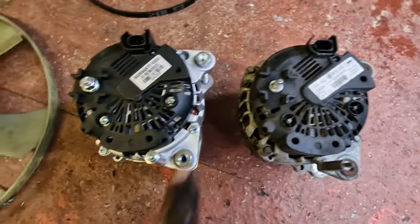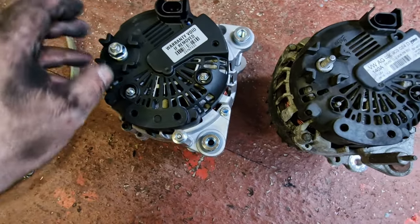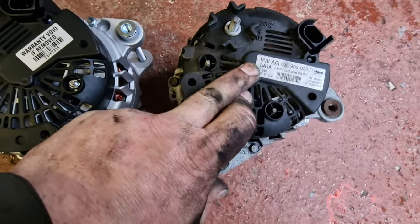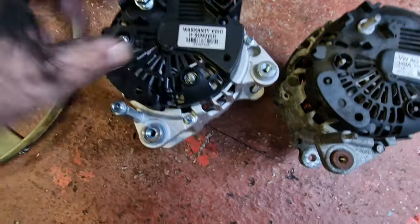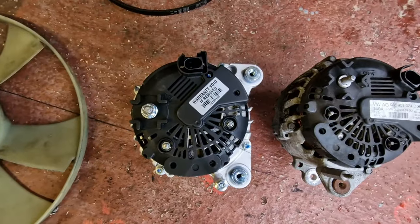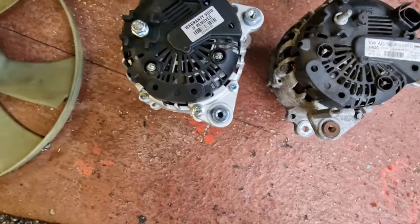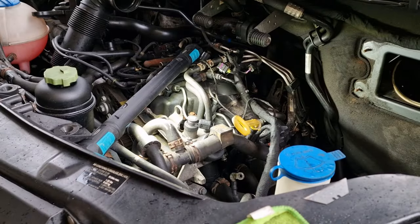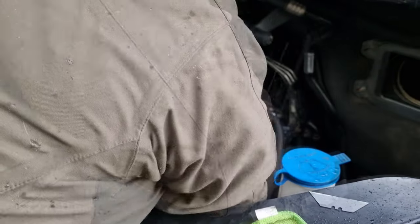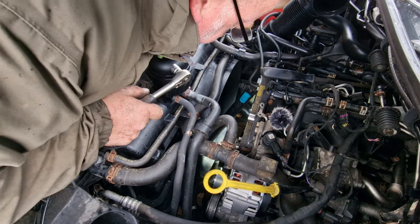Well done VW — congratulations on another crappy design. Last check is to make sure everything fits exactly the same and lines up. The company I bought this off confirmed it was compatible. This is the Valeo 140, 14-volt — and it's a smart alternator with a 180-amp output. I'm going to remove this unused connector so it doesn't get in my way when putting it back together. Fits back in easy enough — just making sure everything's lining up as we go.